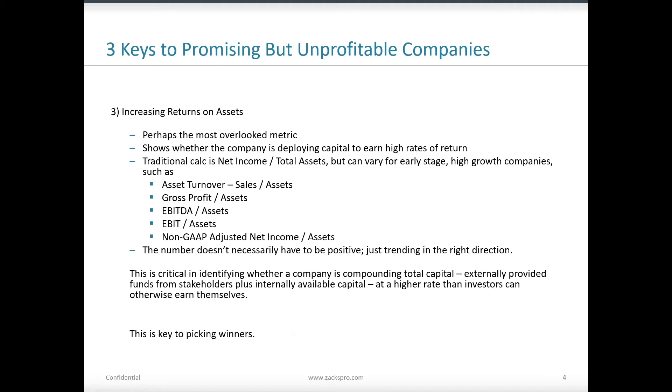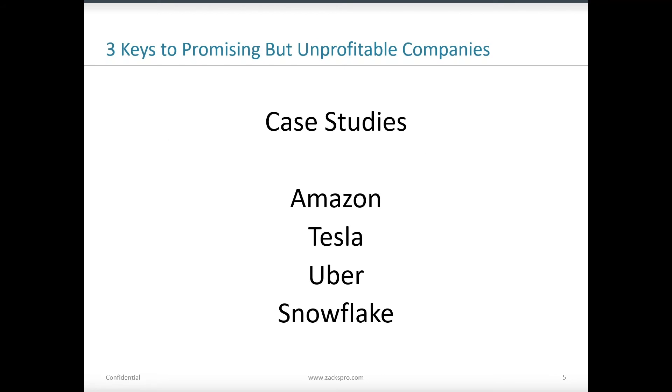We're going to look at examples of each of these three principles using ZRS, examining four case studies: Amazon, Tesla, Uber, and Snowflake. All four of these companies have been very unprofitable at different points in their lifetime — especially Amazon in their early years. We'll see what analytical adjustments we can make within ZRS to understand what is the right number to be looking at that's specific to each company.